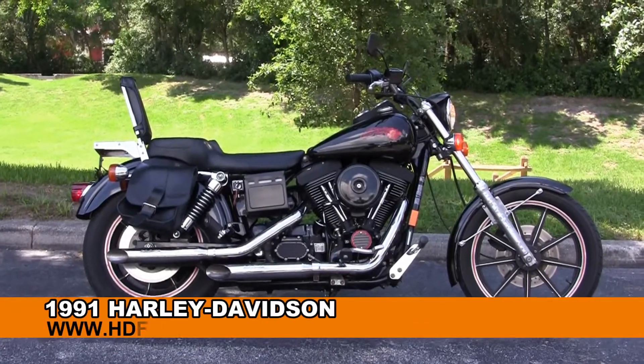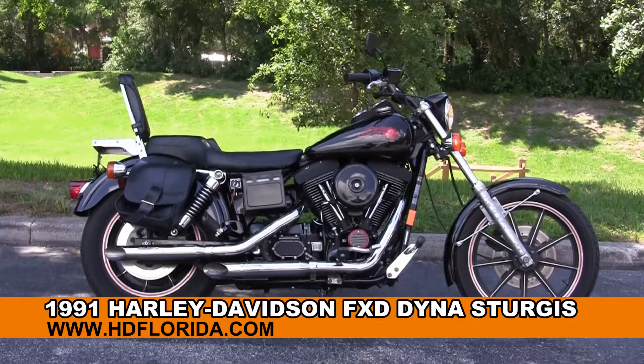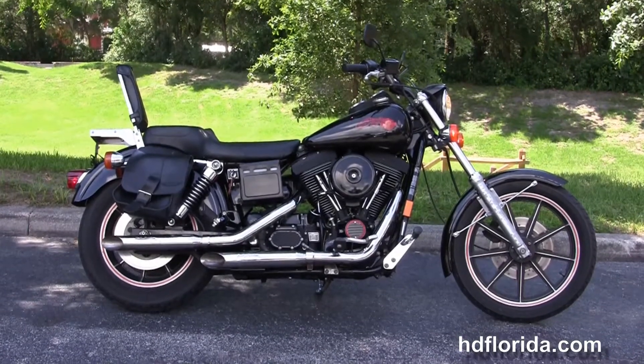Welcome everyone to the world-famous Harley-Davidson of Florida. Today I have for you this rare used 1991 Dyna Sturgis model.